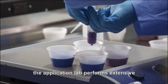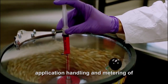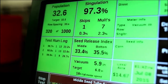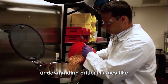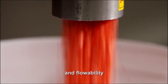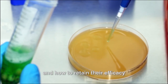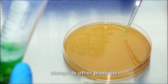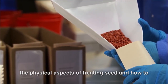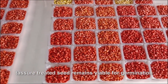The application lab performs extensive trials in the areas of formulation, application, handling and metering of different seed and recipe combinations. Understanding critical issues like adherence to the seed, dust-off potential and flowability. The interaction of biological ZON seeds and how to retain their efficacy alongside other products. The impact of environmental conditions on the physical aspects of treating seed and how to ensure treated seed remains viable for germination.